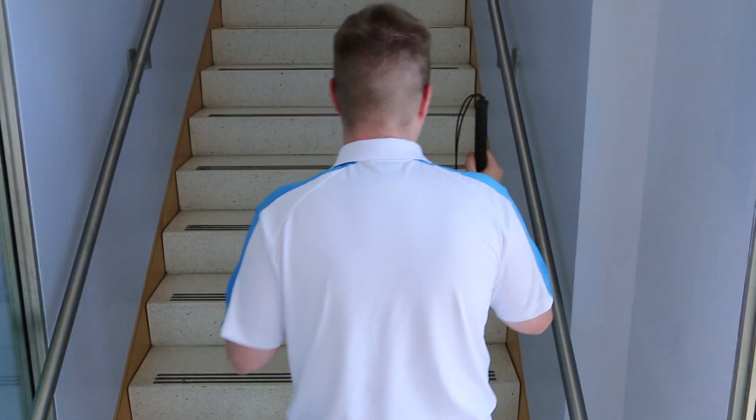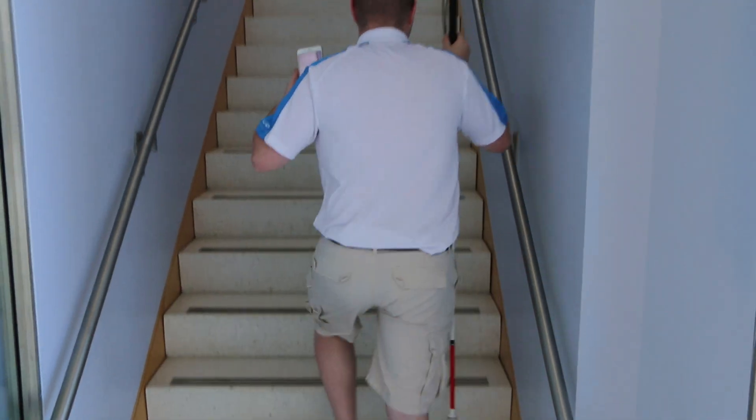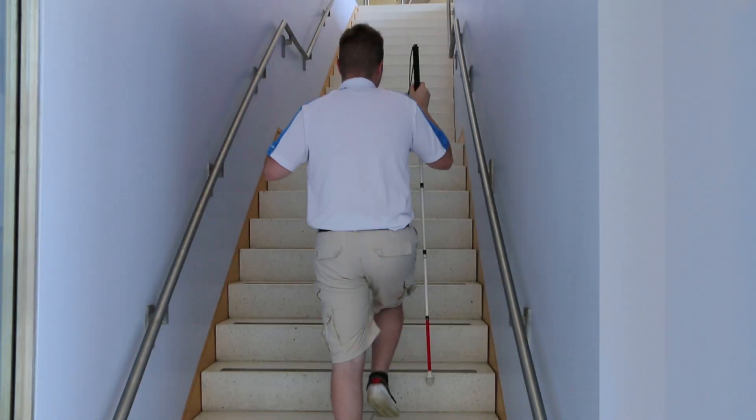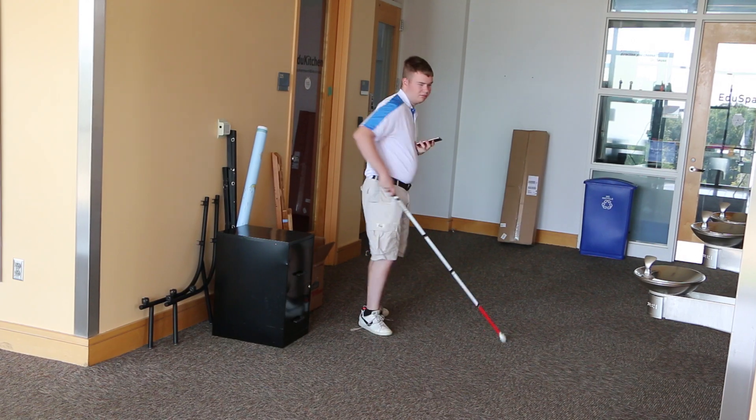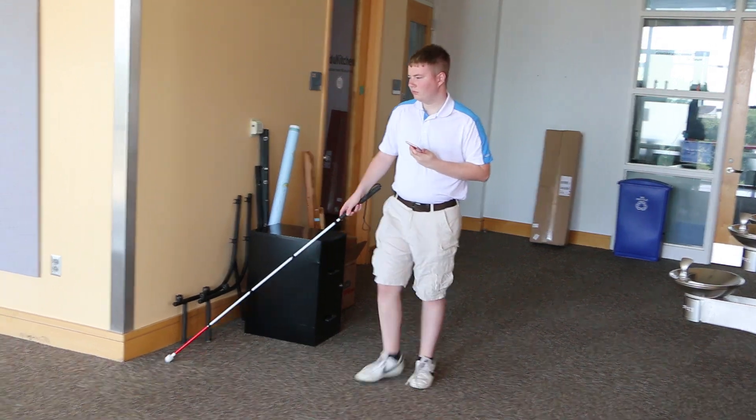Continue straight and proceed upstairs. If you get lost, Clue can quickly tell you how to get back on the right path. Turn left for 5 feet. Continue straight.